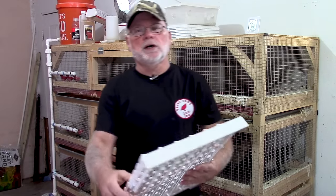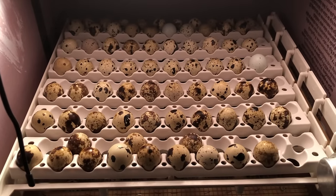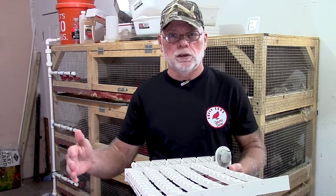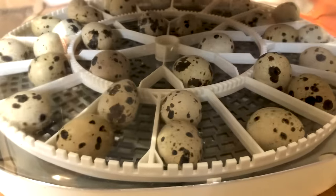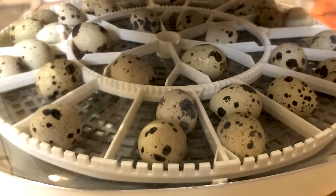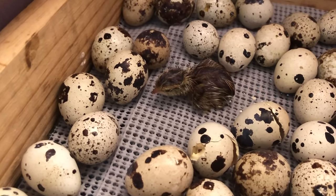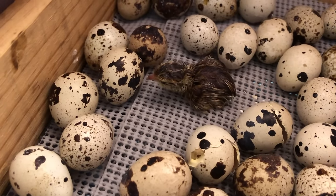Once 12 to 24 hours have passed, go ahead and place your eggs in the egg turners, pointy end down, and place the egg turner inside the incubator. Some incubators have a different style where you lay the eggs on their side and a device rolls them to turn them. Your eggs are going to take anywhere from 16 to 20 days to hatch — normal incubation time is around 17 days for Coternix quail eggs, but they can start as early as day 16 or run as late as day 20 or 21.